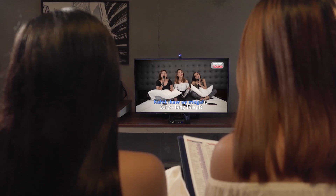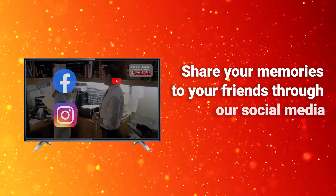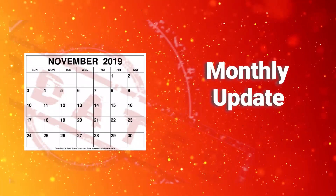Our first-of-its-kind video recording function lets you record your karaoke experience and share it on social media. Update it monthly with the latest hits.